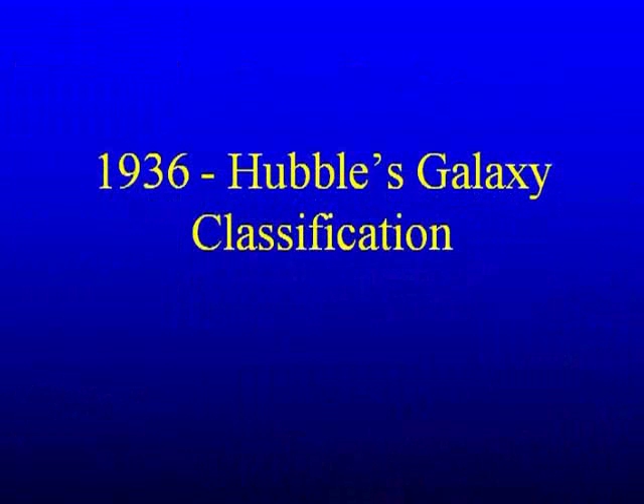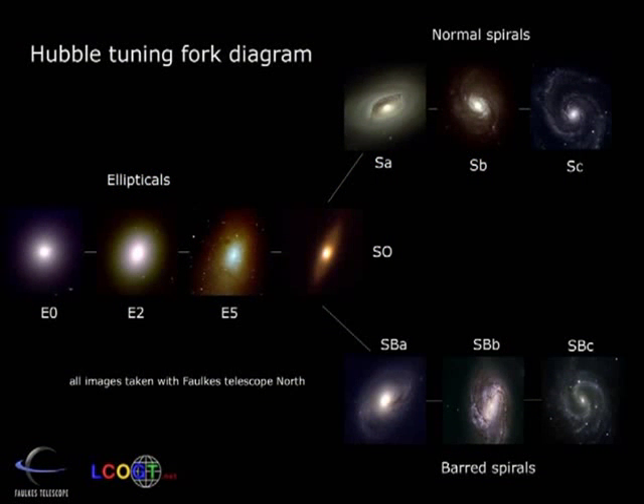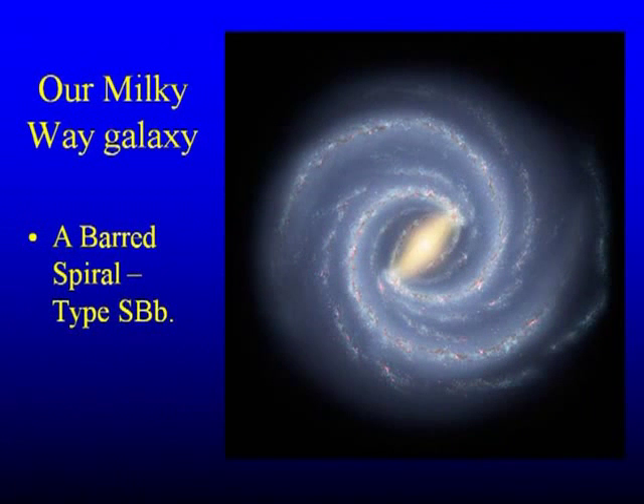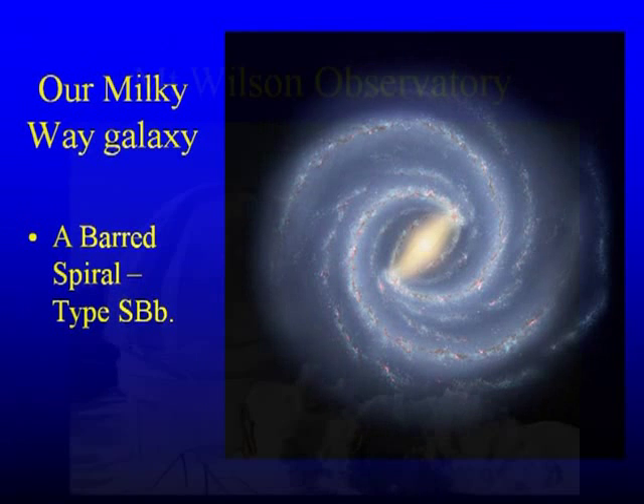Another lovely piece of work Hubble did in 1936 was the Hubble tuning fork diagram — a classification of galaxies, from elliptical type galaxies through to spiral galaxies, and then barred spiral galaxies which have a bar in them. Our own galaxy we now think is a barred spiral, type SBb. All of those classification names are down to Edwin Hubble.